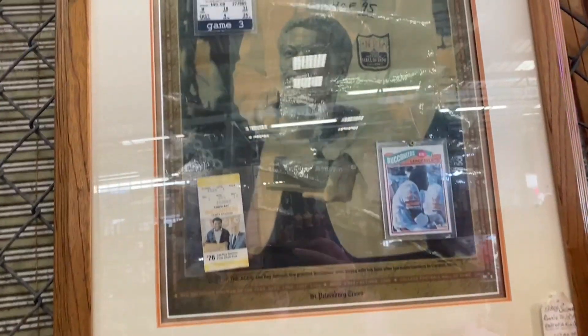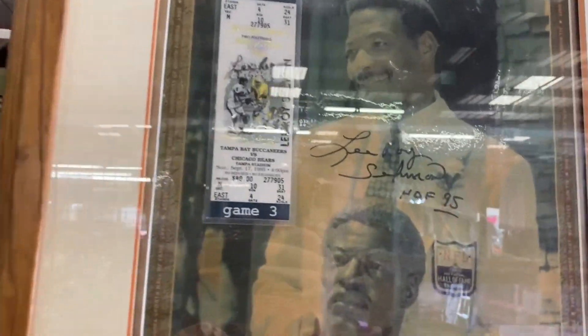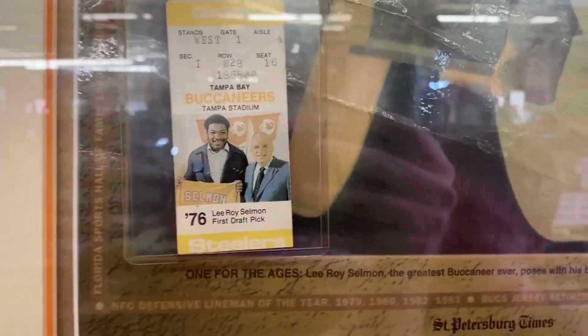We've also got — check this out, baby. Hall of Famer signed Leroy Selmon with the card and tickets. Let's freaking go. What a find, man.